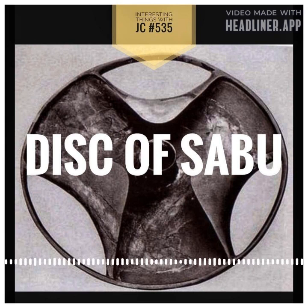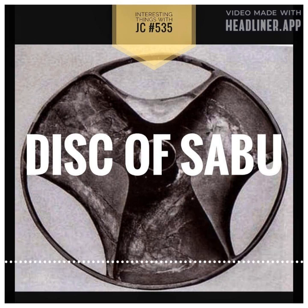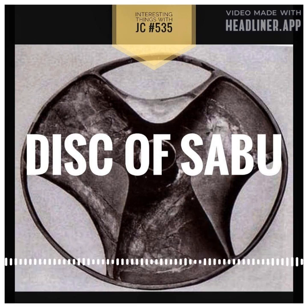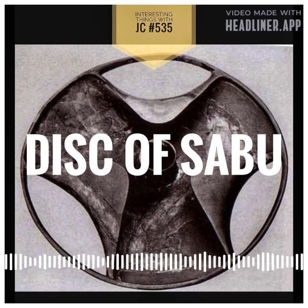A thin tube about 10 centimeters across runs through the center of the disc. The object is made of metastal stone, also known as schist. Because this rock is porous and fragile, carving in such fine detail is very difficult. The smoothness of the central tube contrasts with the roughness of the schist, contributing to the artifact's enigma.